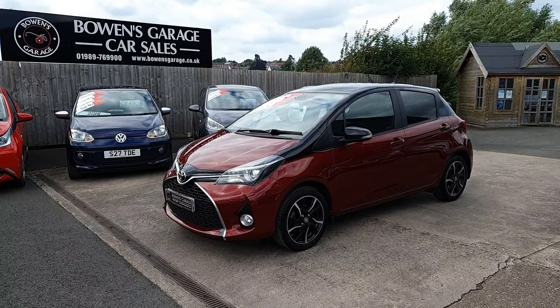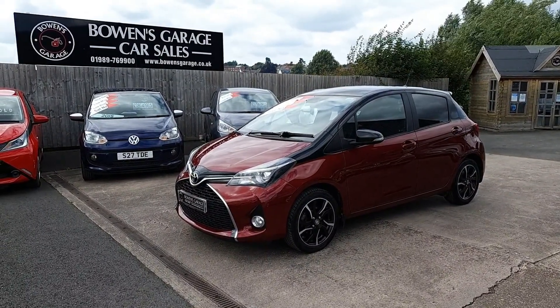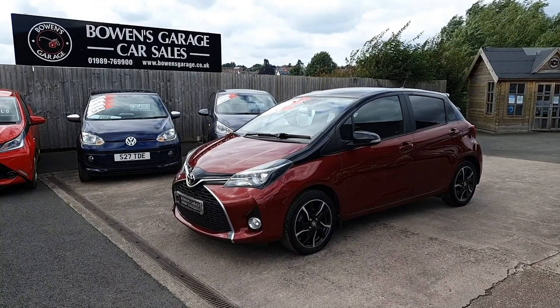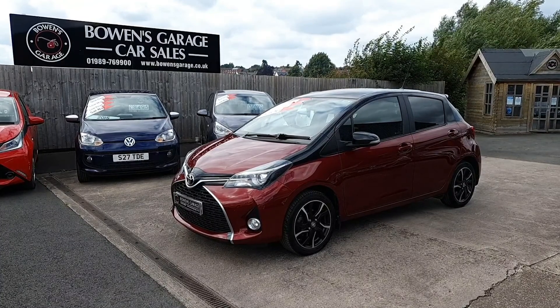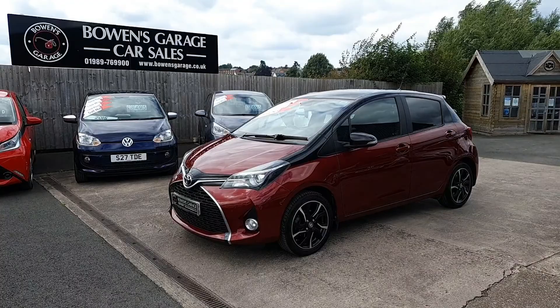Good afternoon ladies and gentlemen and welcome to Bowen's Garage here in Ross. This is our latest arrival: January 2017, registered on a 66 plate Toyota Yaris 1.3 Design, 5-door, finished in vermilion red metallic with black metallic roof. And it's covered just 25,000 miles from new.